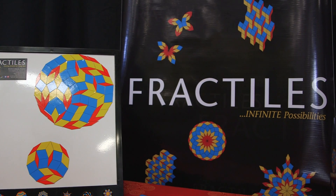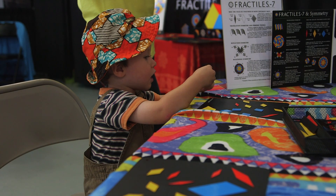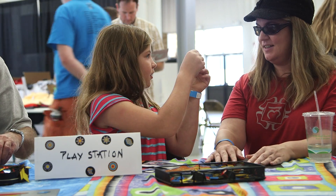Leveraging symmetry, Fractile's magnetic tiling toy gives students the opportunity to create beautiful designs as they develop important STEM skills like pattern recognition, visual-spatial awareness, and the ability to break down complex problems into simpler components.